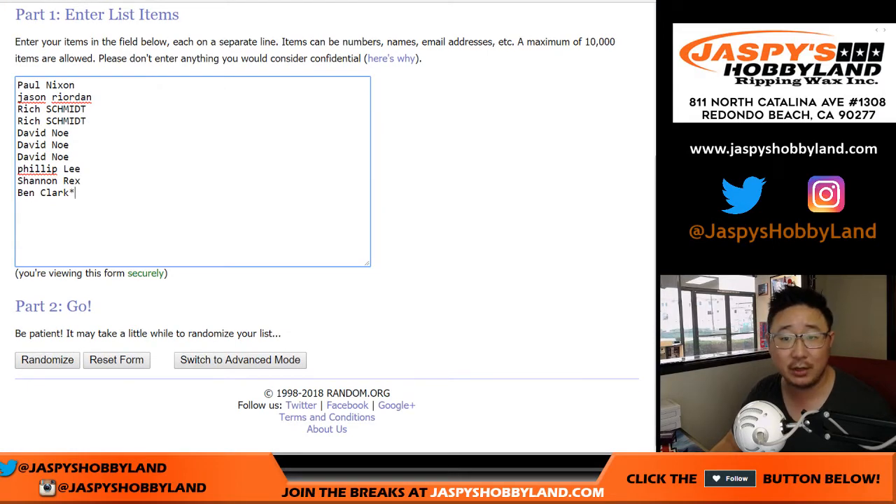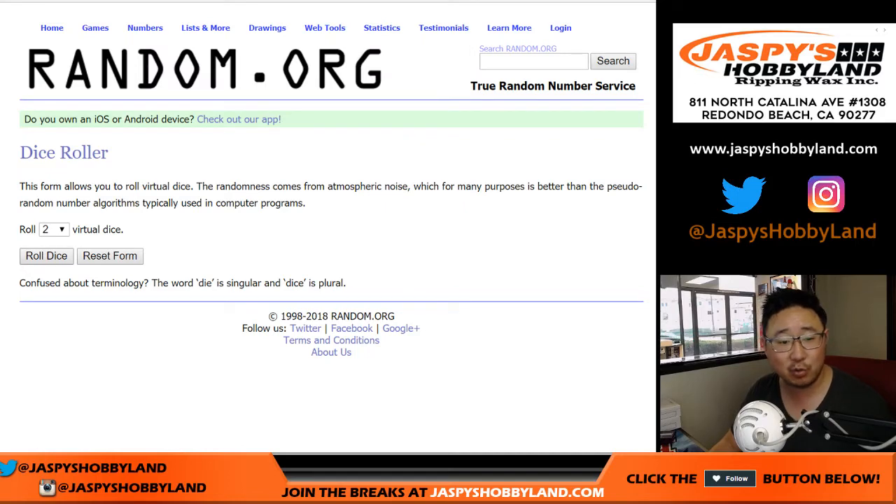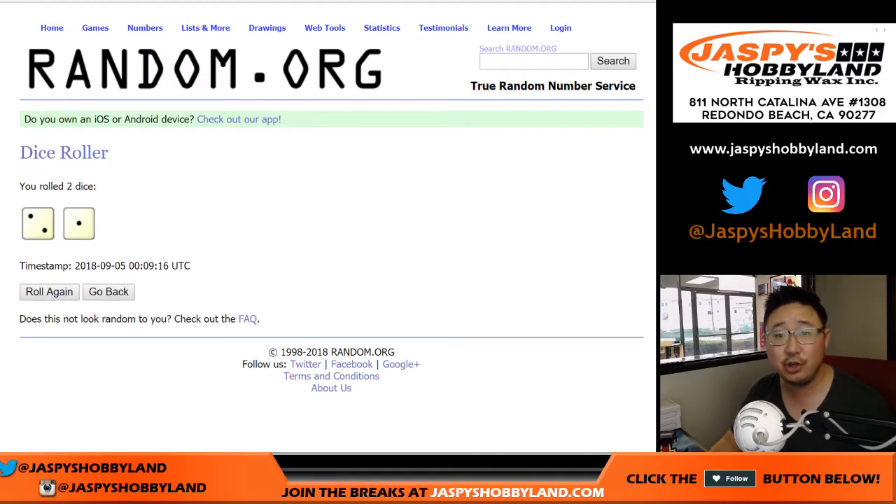Big thanks to these folks for getting into the action. There are the numbers right there. I'm sure everyone knows how this works by now. Let's roll the dice. Let's randomize each list. Two and a one, three times.